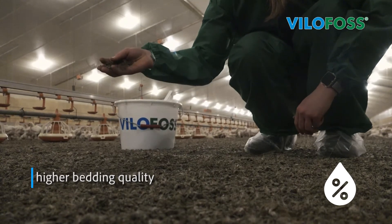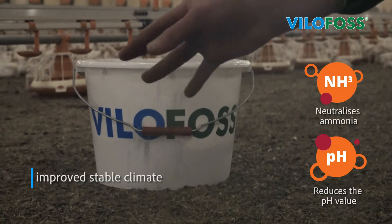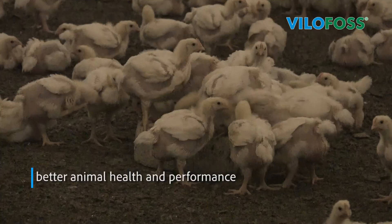These benefits include higher bedding quality, improved climate in the stables, and better animal health and performance.